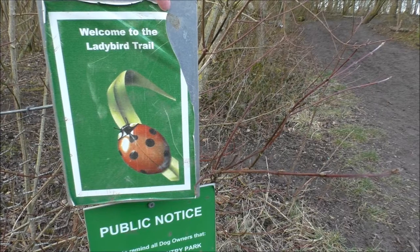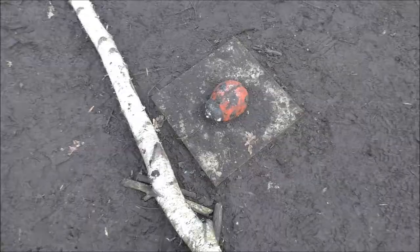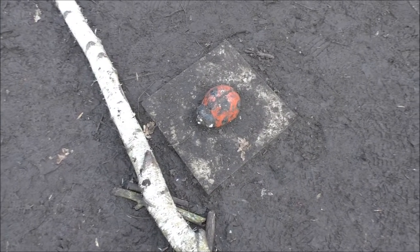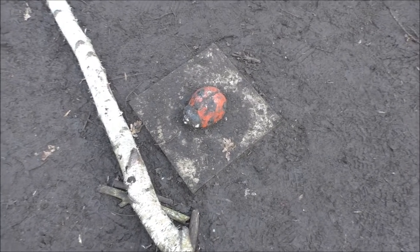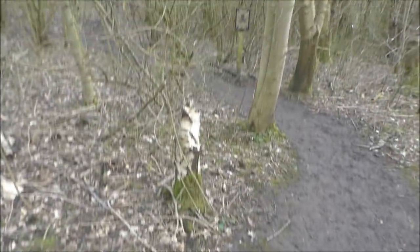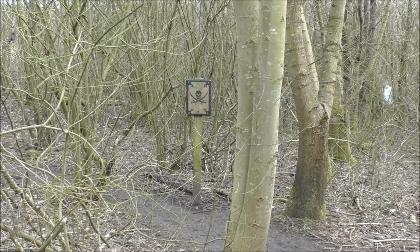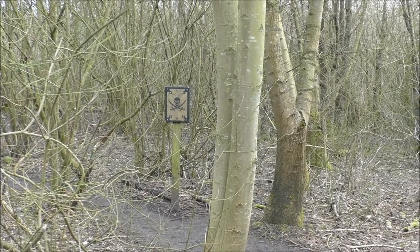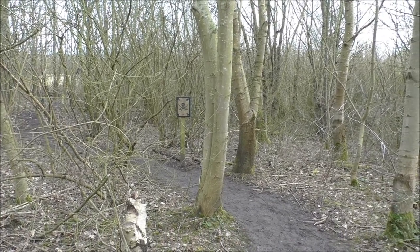We're going to go and have a look for some ladybirds, so come and join us on the ladybird trail. We're currently on the ladybird trail — it's one of the activities made for kids here and one of many. We also have a pirate trail where you find the treasure eventually. It's very family and children orientated, as well as being a really good place for dogs.